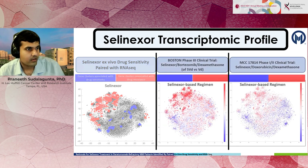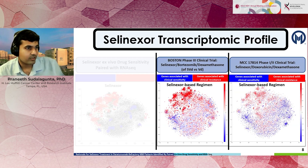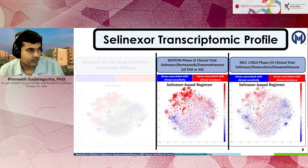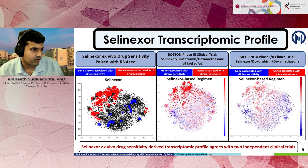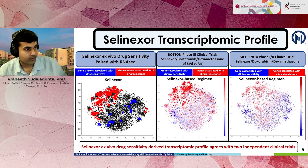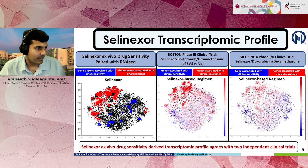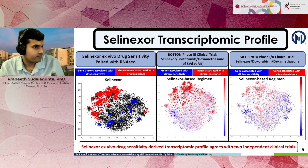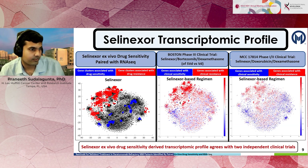We verified that this fingerprint has been replicated in two clinical trials — Boston and MCC 17814 — where we looked at patients who received a selinexor-based regimen and compared responders versus non-responders based on differential gene expression. Genes shown in red are associated with clinical resistance; genes in blue are associated with clinical sensitivity. When we put all three figures together, there are similar patterns, confirming that our preclinical approach can recapitulate what is observed in clinical trials.